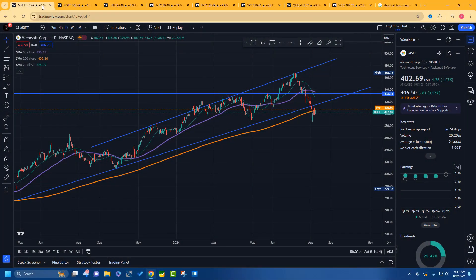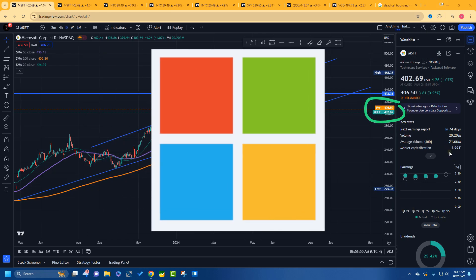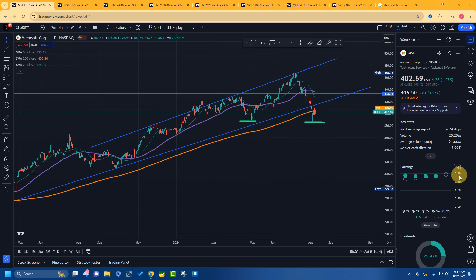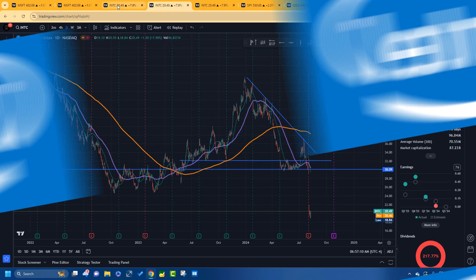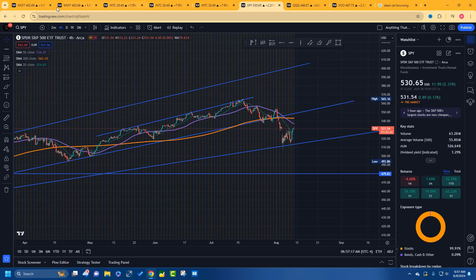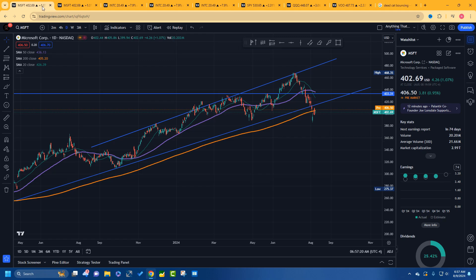Welcome back, Miss Moneymaker, anything that moves. In this video we're going to talk about Microsoft, Intel, and the market overall where we're at some key levels. At the end of the video there's a warning, so let's get into it.